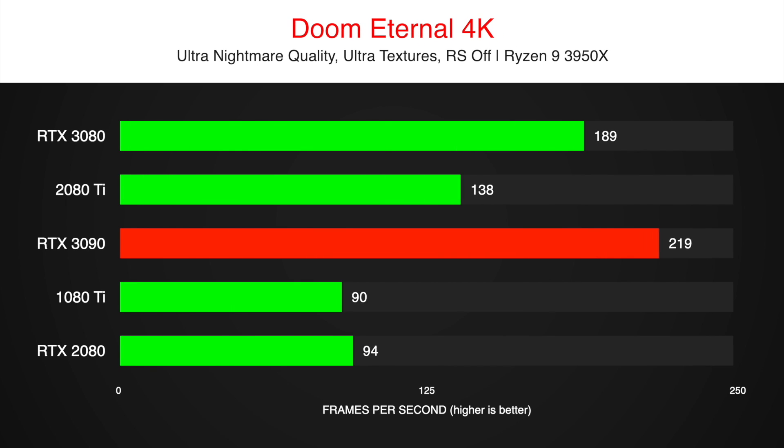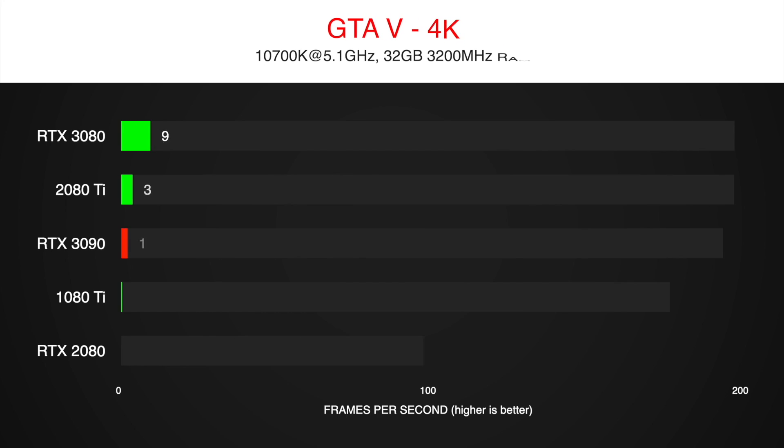Of course it won't be 100% true performance, but it is still interesting to see in my opinion. Also we can compare it to the real numbers when the NDA is lifted.